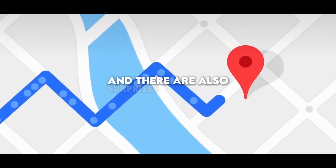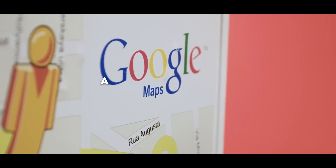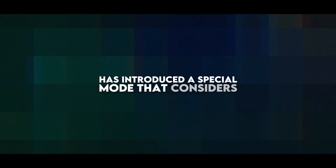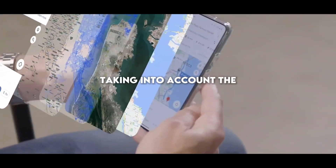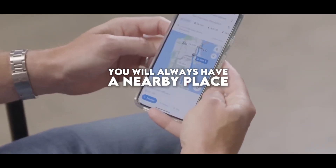There are also surprises for cyclists, as the electric bike compatibility mode appears, a feature designed for electric bike enthusiasts. Google Maps has introduced a special mode that considers the topography and the location of charging stations for bikes, which means you can plan your trip taking into account the autonomy of your bike and ensuring that you will always have a nearby place to recharge.